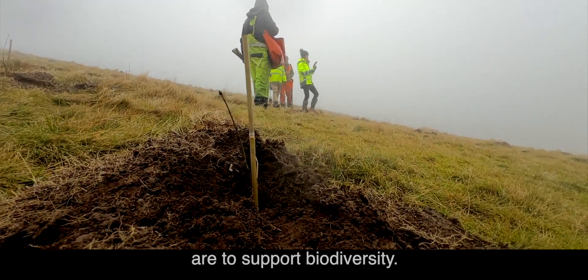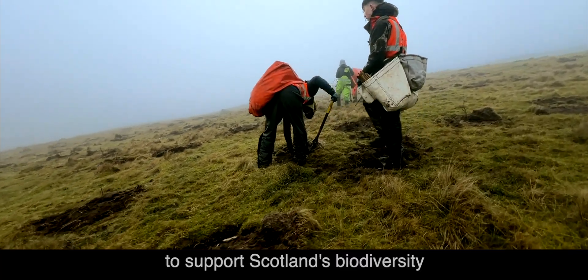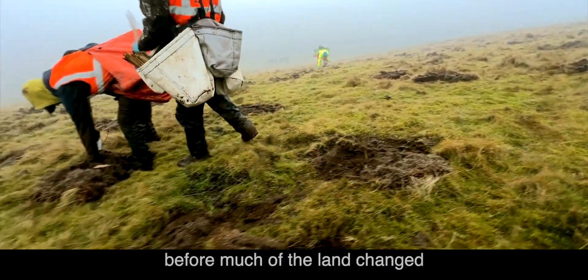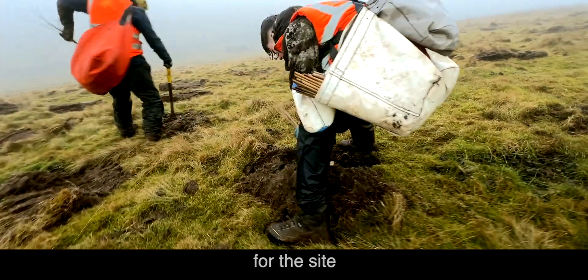Another benefit from this project is to support biodiversity. We have an objective and a duty to support Scotland's biodiversity, which really means looking for Scotland to start recreating the types of habitats it used to have before much of the land changed in recent centuries. This will deliver a lot of biodiversity gain for the site.